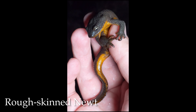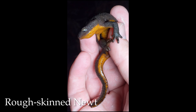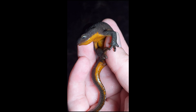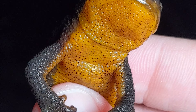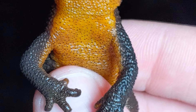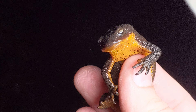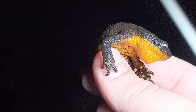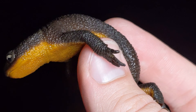Check out this rough-skin newt we just saw — what a cool creature. This yellow belly is just an amazing, vibrant color. These guys are extremely toxic, one of the most toxic things out here, so you do not want to ingest these guys or lick them. You've got to be very careful if you have cuts on your hand — you don't want to be handling them, but as long as your hands are clean of cuts you should be good to hang out with them.